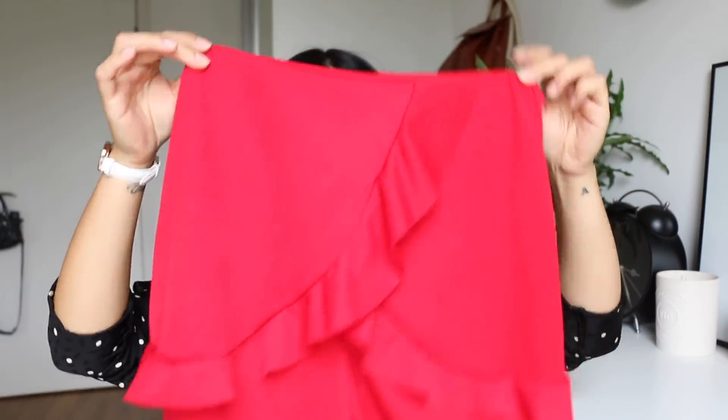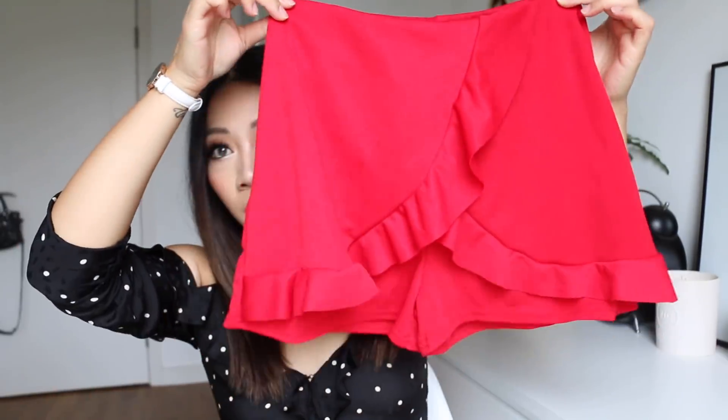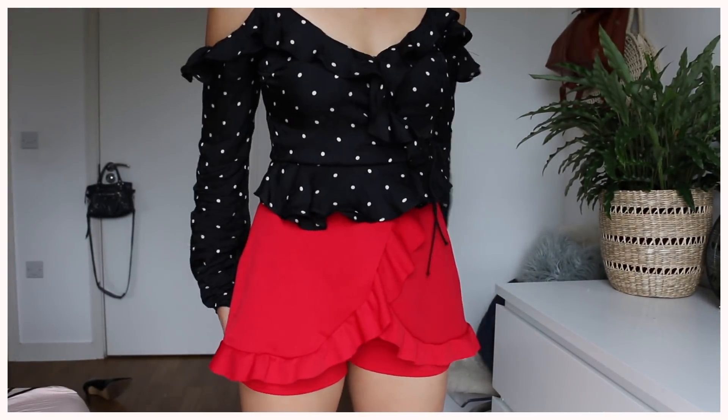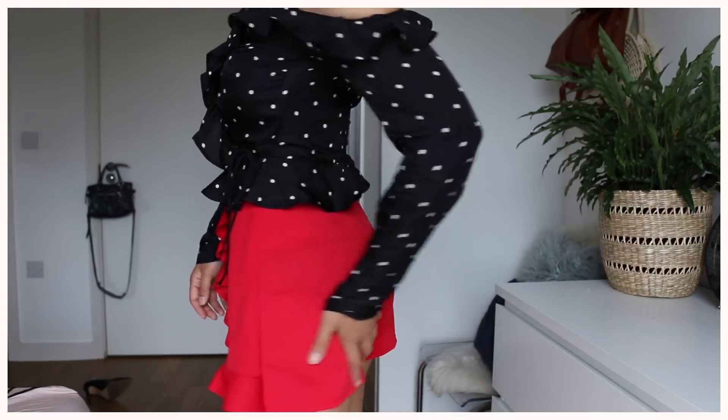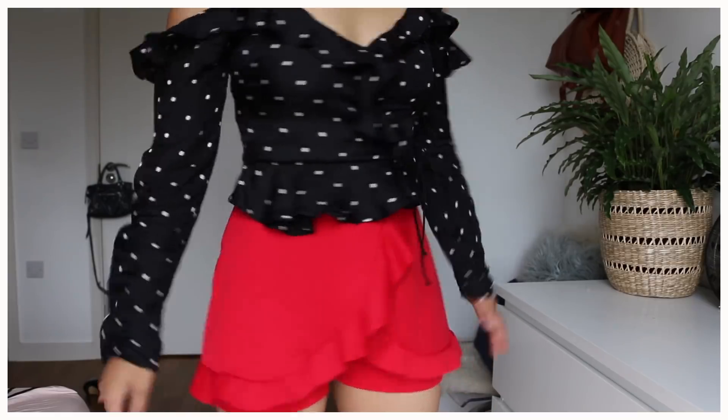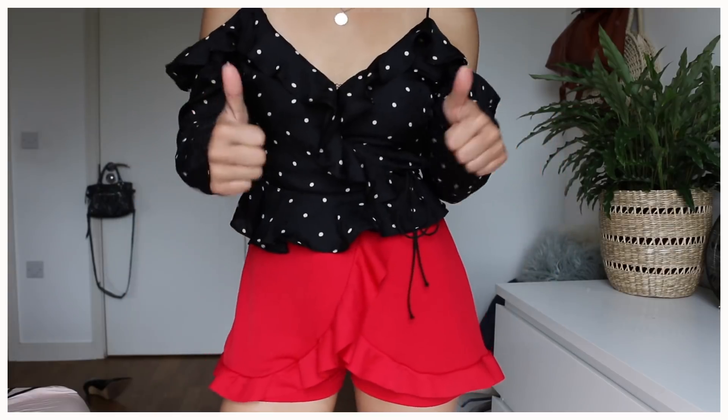Next up, some shorts — you can never have enough shorts in summer. I had Morocco in mind when I chose these. They're a pillar-box red and they have a frill detail at the front, which gives the illusion of a skirt. They're really cute, comfy, and a nice length — not too short, just covering the bum nicely. It's a stretchy fabric so really comfortable. I literally like everything.